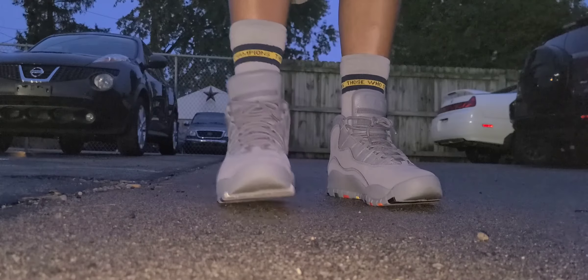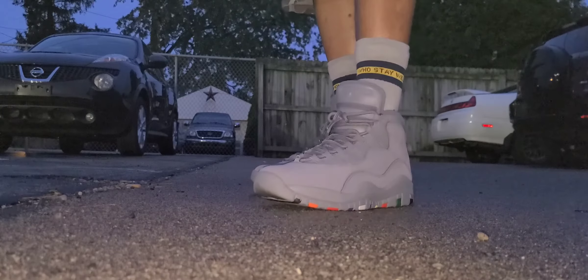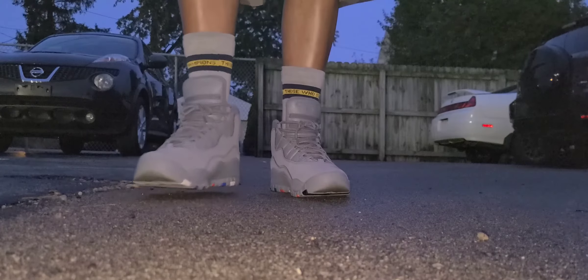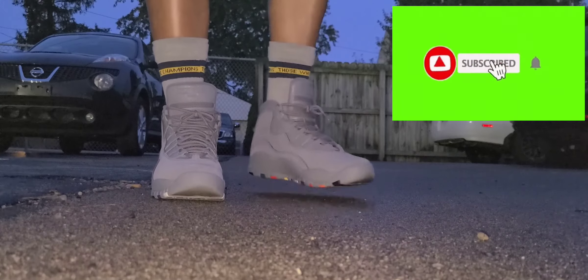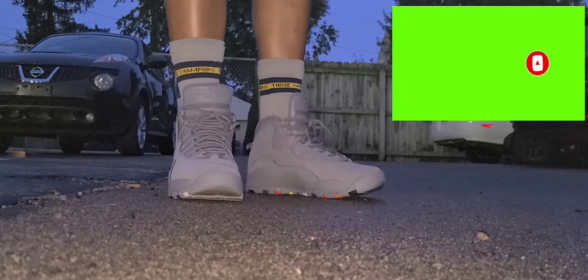That's about it for this video. We have the Air Jordan 10 Cool Gray. I'm a big fan of Cool Gray, not so much a big fan of the Air Jordan 10. I appreciate it if you subscribe to the channel — DJ Starr — like the videos, comment down below, and hit that notification bell.